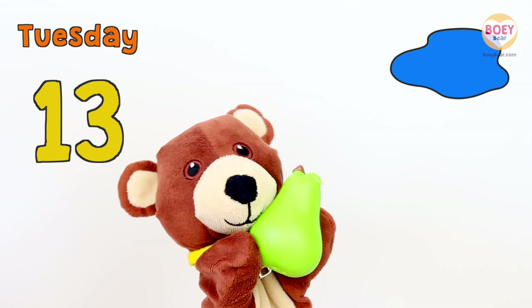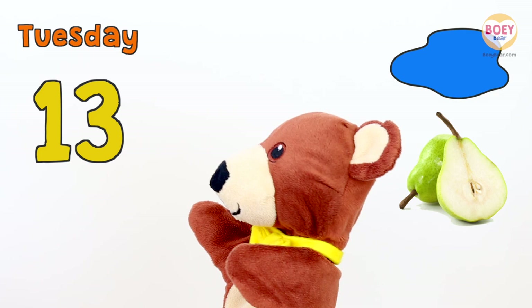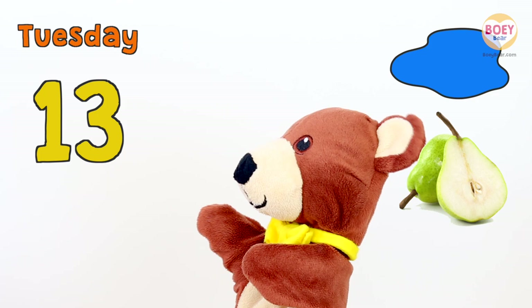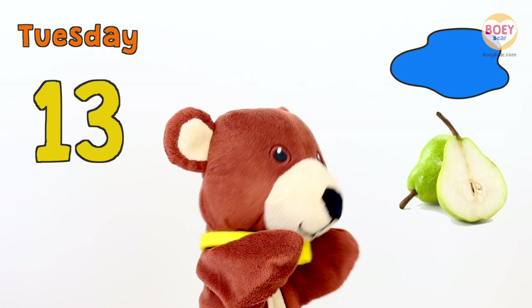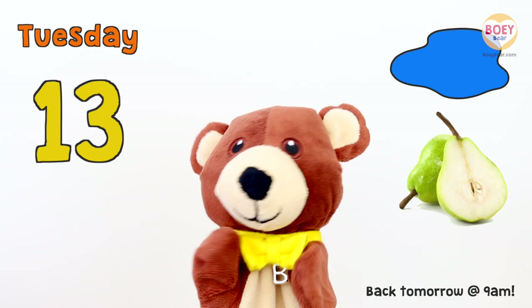Let's go over what we've learnt today! Today is Tuesday! The number of the day is thirteen! And today's colour is blue! And what did we have at snack time? Pear! Well done! I'll see you again tomorrow for our next circle time! Enjoy the rest of your day! Thank you! See you tomorrow! For more Bowie Bear videos, please subscribe!